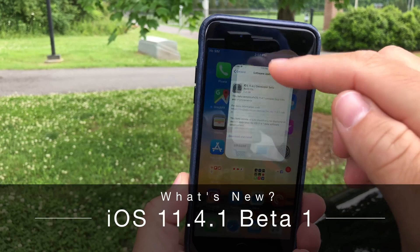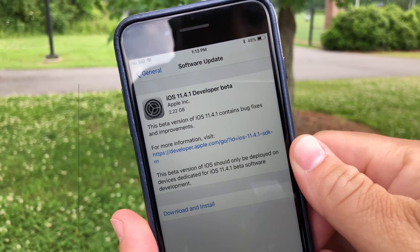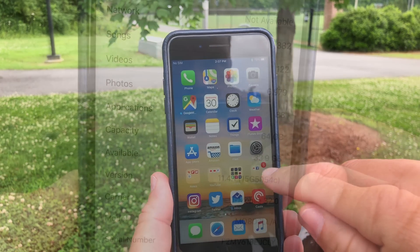Hi everyone, Aaron here for Zollotech, and today Apple released iOS 11.4.1 to developers. This is a little bit unexpected since iOS 12 is going to be shown off on Monday at WWDC, but let's take a look at the build number.